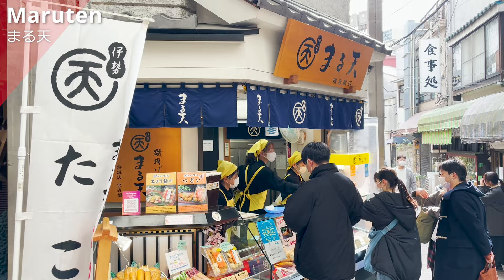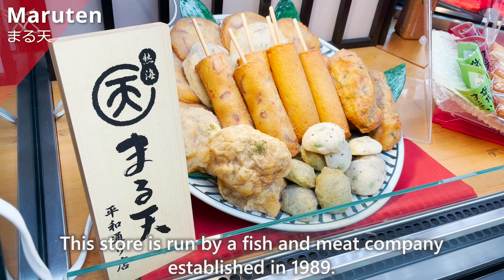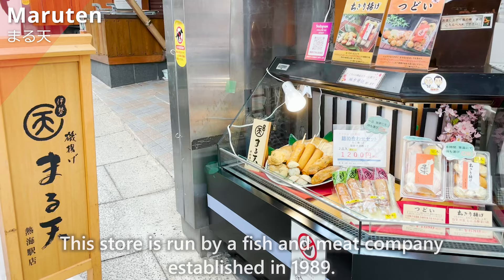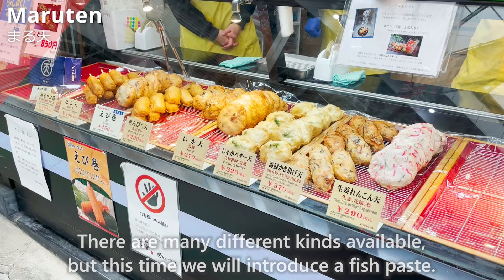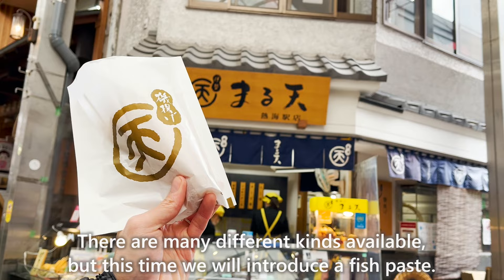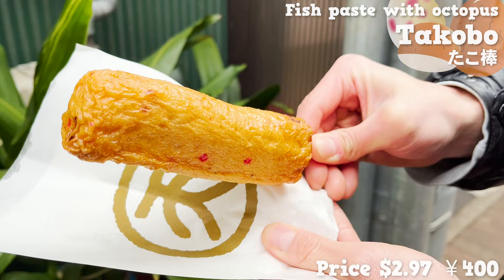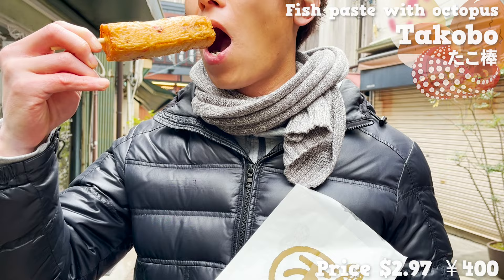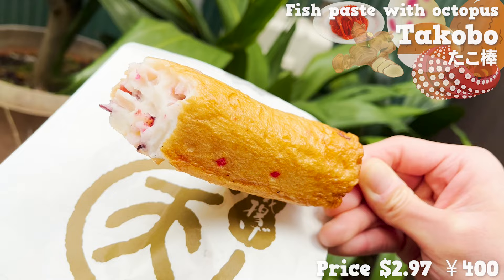Next, we'll introduce Maruten, a store run by a fish and meat company established in 1989. The shop is crowded with many customers every day. We'll introduce their fish paste — specifically the takobo, a deep-fried skewered fish paste with octopus inside. It's the most popular food on the menu. There's plenty of chopped octopus inside, giving it a chunky texture. It also has ginger, which gives it a fresh flavor, and the size is big enough to be satisfying.